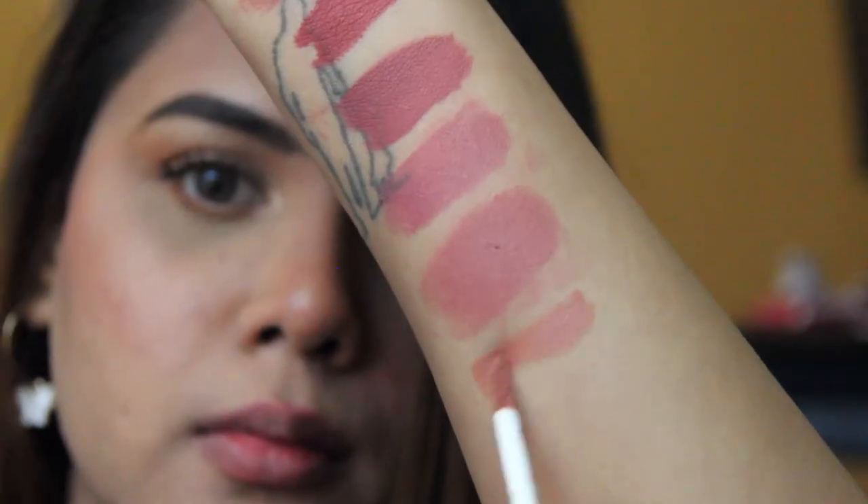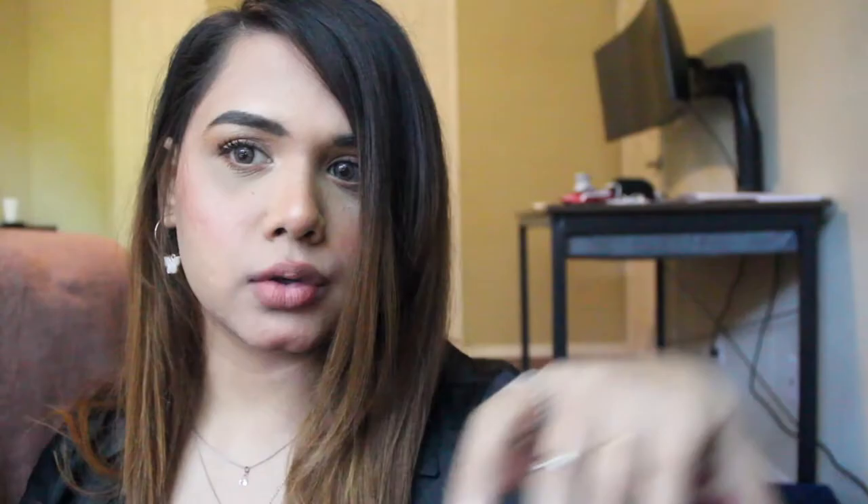The next shade is again by NYX — this is the shade Abu Dhabi in the Soft Matte Lip Cream formula. This formula is so comfortable on the lips. All the lipsticks I'm showing you are super comfortable, long-lasting, and pigmented. Let it dry completely and then it shows its true color. There's no transfer with any of these — except the two bullet lipsticks. Liquid lipsticks are generally formulated to be transfer-proof.